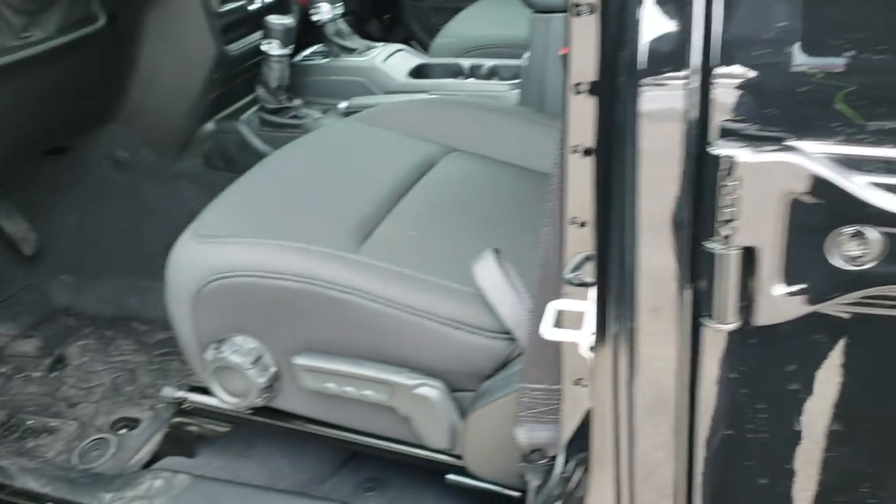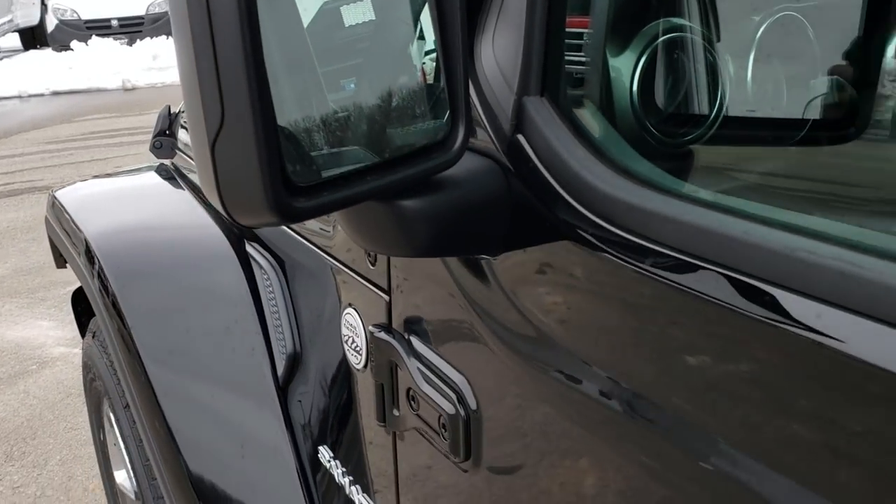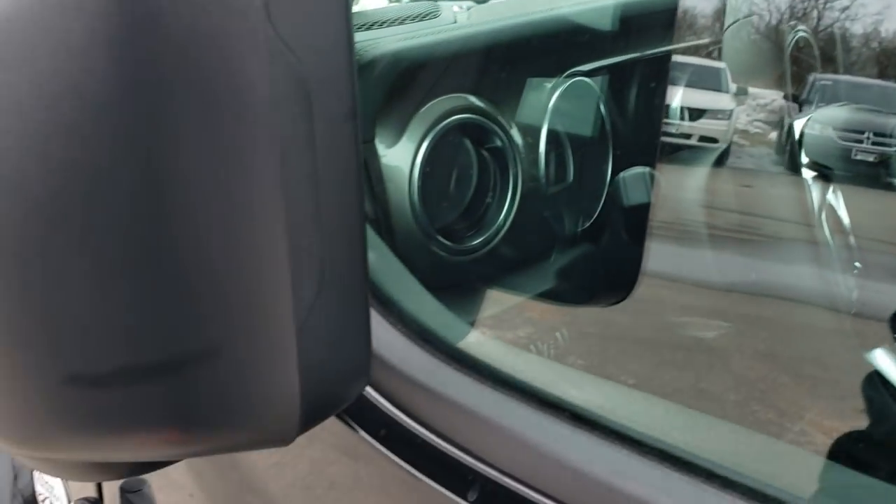That's how the new running boards look with the Sahara package. You'll notice that the mirrors have the blind spot indicators in them now. They're also heated and they fold in like so.